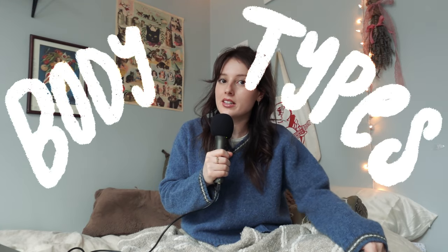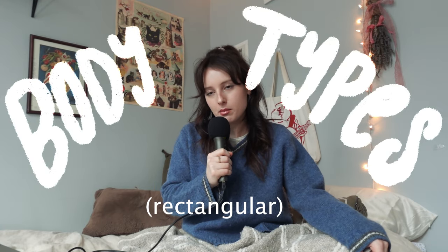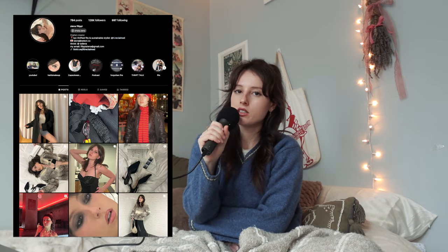Welcome back to the second video in this series, Styling My Rectangular Body Type. If you don't know me, my name is Sienna. I make a lot of thrifting, lifestyle, vloggy type videos. I post on YouTube, TikTok, and Instagram. Today's video is the second video in this series about styling a rectangular body type.